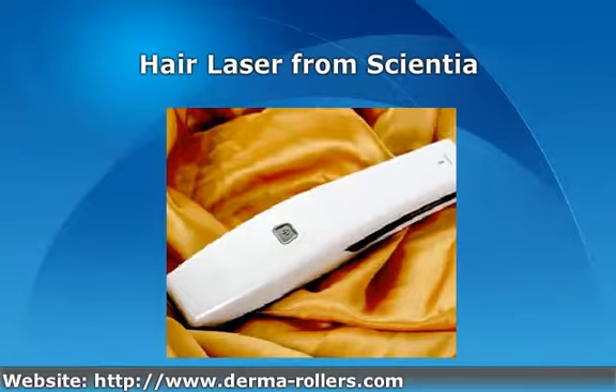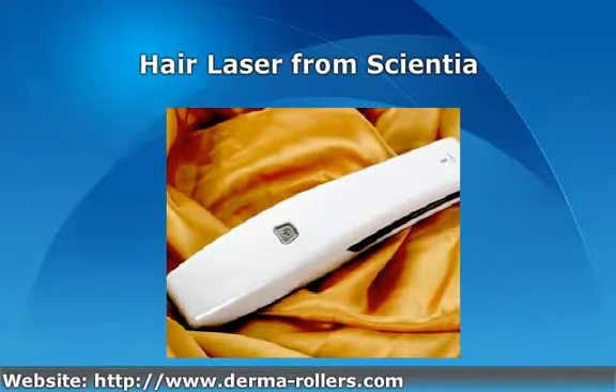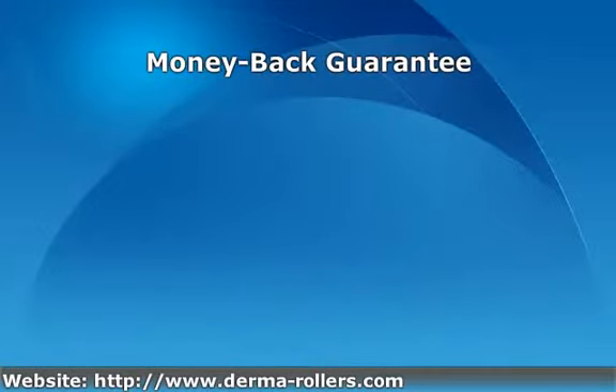We would like to reassure you that we are indeed a bricks-and-mortar business, operating out of our offices, and to further reassure our Scientia Hair Laser customers, we offer a six-month results-based money-back guarantee.